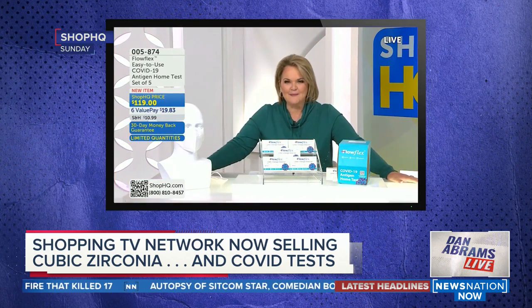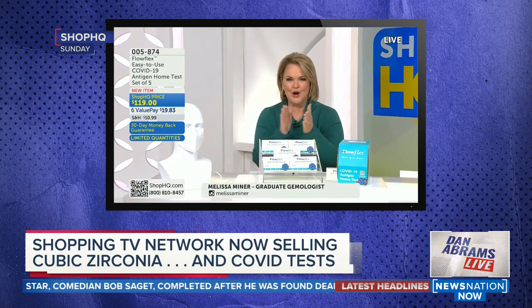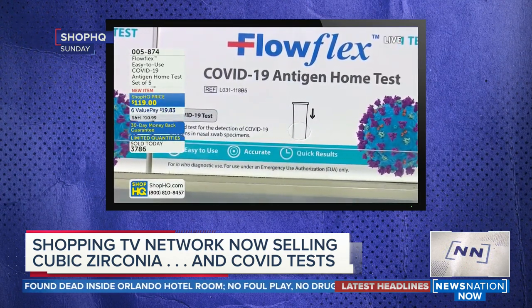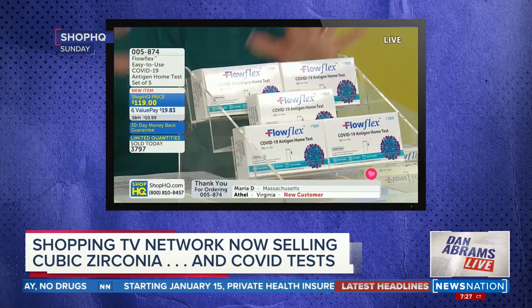So who knew that of all places, you can find them on a home shopping channel called Shop HQ. They are so excited about their FlowFlex at-home antigen test — a set of five for under $120. They are the only home shopping network to offer this test, and quantities are limited. These types of tests are sold out everywhere else. With the tests so hard to find, Shop HQ has them and are selling them at a premium of $25 per test.